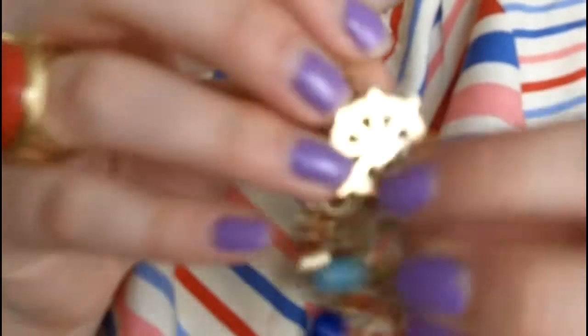For accessories, I paired it with this necklace from Forever 21 that I got almost a year ago — it just has parts of anchors and hearts and stuff like that. This ring is also from Forever 21, and I got a few months ago a pair of tones.